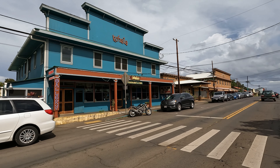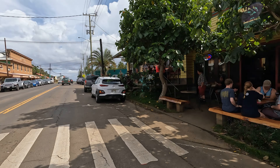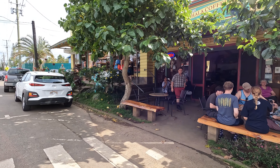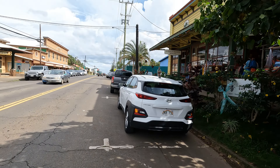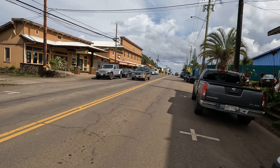I found what I'm looking for — coffee. But before I go in, I need to take a look at the street. It's beautiful. Older buildings, built around the 1920s is my guess.